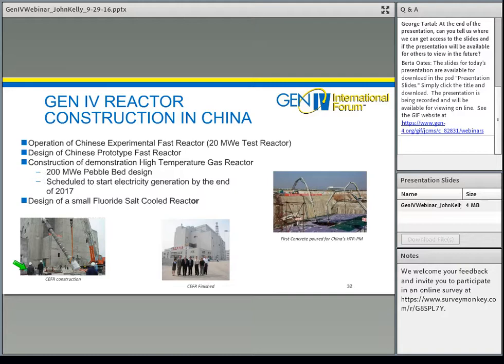While design activities are underway, prototypes are also being constructed around the world. In China, various Generation IV reactors of various sizes are either in operation or under construction. They're currently operating a 20-megawatt fast reactor called the Chinese Experimental Fast Reactor, and there is a design activity for a Chinese prototype fast reactor. Currently there is construction of a 200-megawatt pebble bed high-temperature gas reactor, scheduled to start generating electricity by end of 2017. There is also work in China on a fluoride salt-cooled molten salt reactor currently in the design phase.